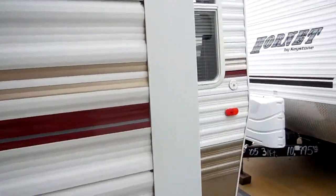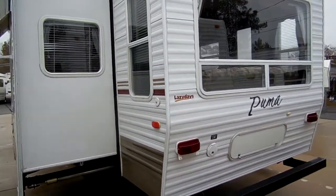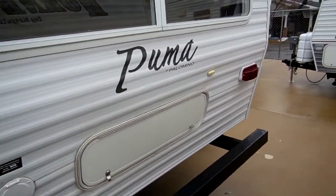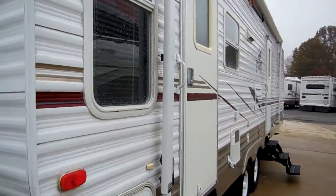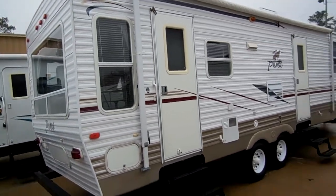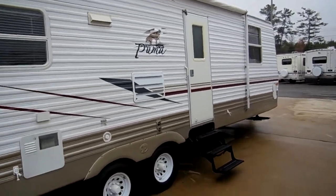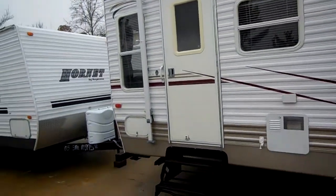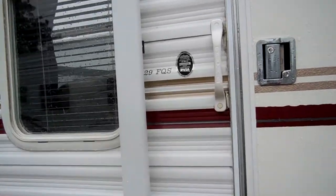Just an extremely nice high quality RV. It's got the diamond shield on the front, a new deep cycle battery and LP bottles on the front as well. Look at all the windows on this RV. It's got stabilizer jacks, a full patio awning — just a good looking camper. Notice it's got dual entry doors and the DSI water heater. Just an extremely nice well-made camper.